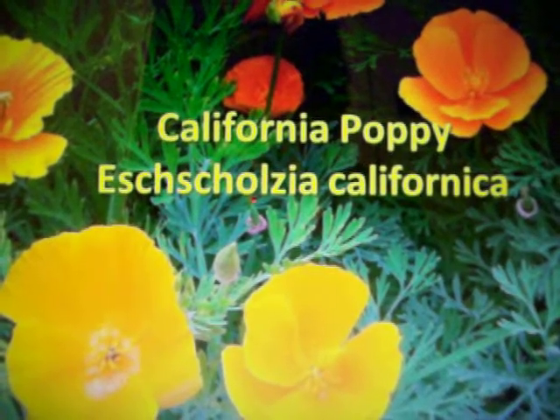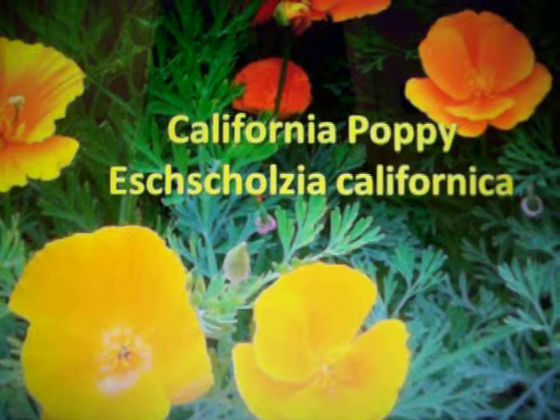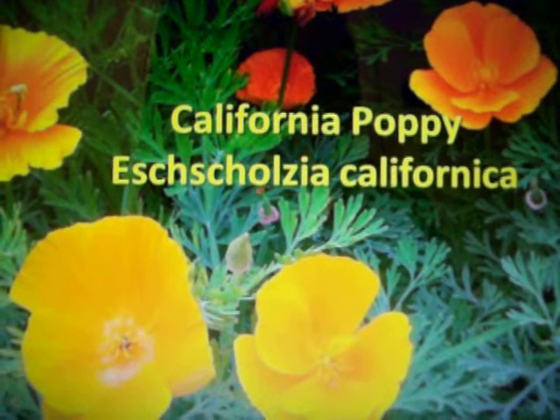Fun fact: when you go out to California, they have meadows and meadows of California poppies. All you see is just poppies all over.